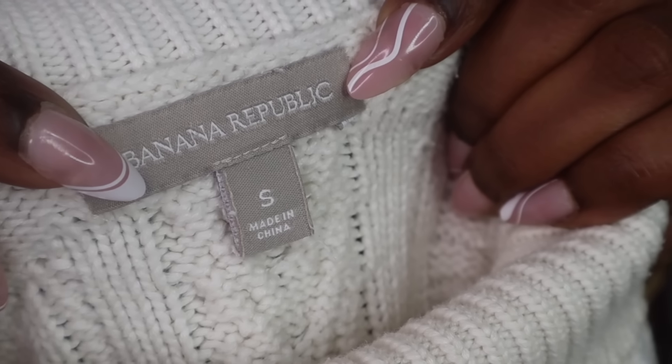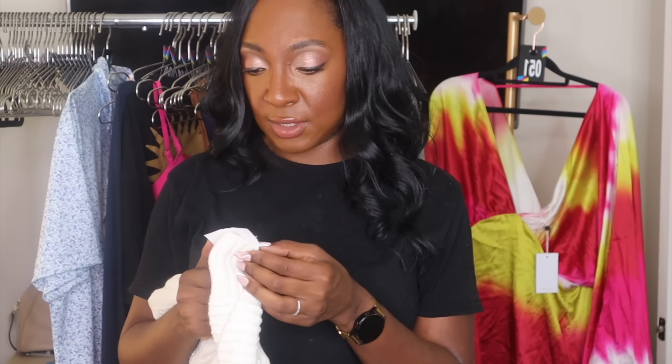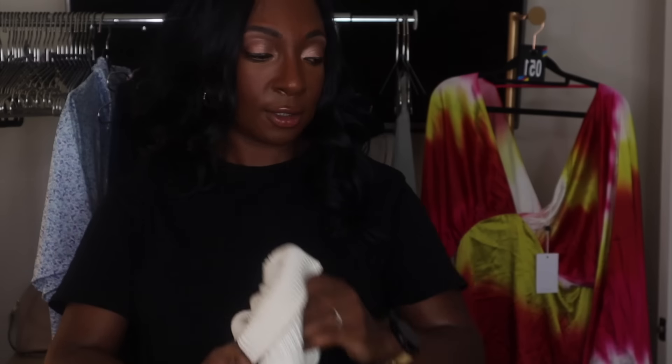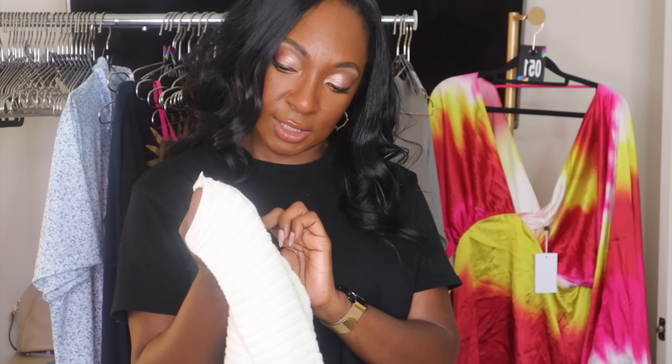Banana Republic — one of my favorite mall brands. I love selling Banana Republic, J.Crew, Ann Taylor. Those are some of my bread and butter brands. This knit sweater retailed for over $100. It does need some stain treating — looks like there's some makeup on the back. I'm filming this in July and I'm already thinking a season ahead. This was at Goodwill for $6.99, didn't sell, and I got it for a dollar. It's 60% cotton, 20% viscose, 20% nylon.